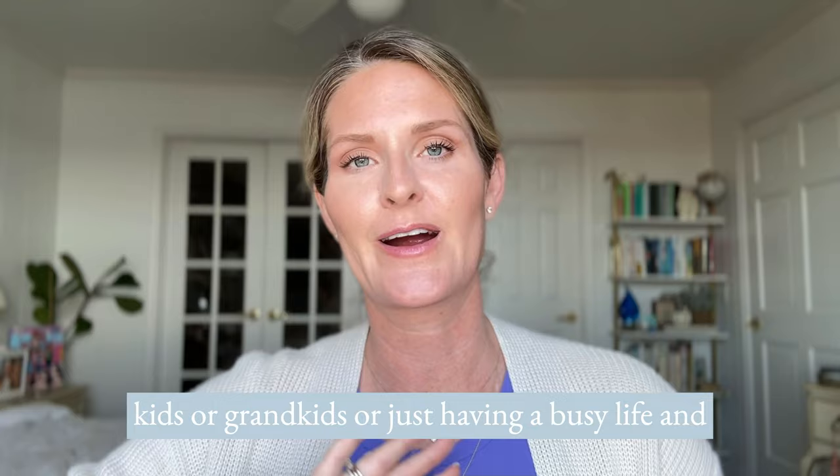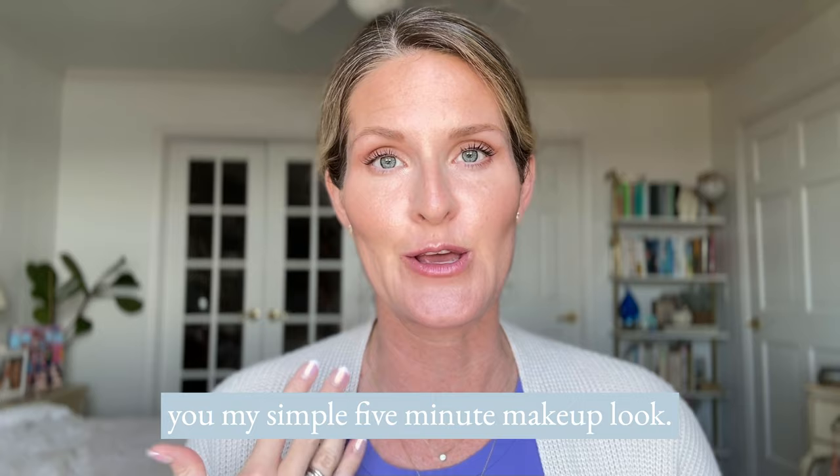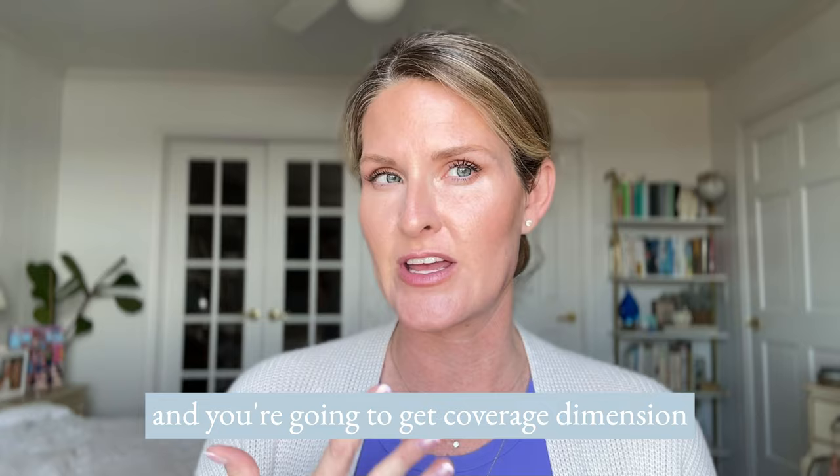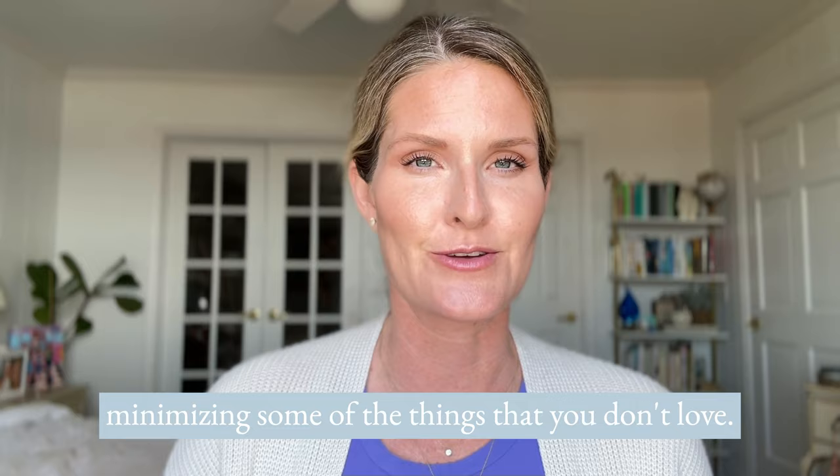Today's the day where I'm going to be showing you my simple five-minute makeup look. It might take me longer than five minutes today just because I'll be talking through it, but this is so easy. I promise you can do it and you're going to get coverage, dimension, and you're still going to look like yourself — enhancing the things that you love but maybe minimizing some of the things that you don't love. So let's get into today's natural makeup tutorial.